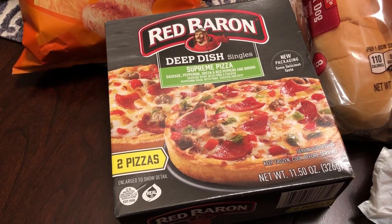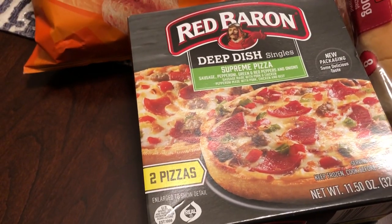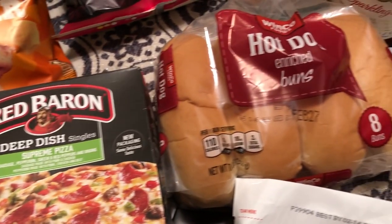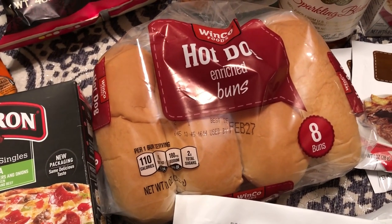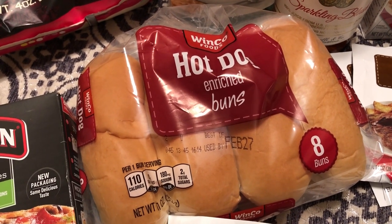Because I'm at home with Harrison during the day, I grabbed this box of Red Baron deep dish individual pizzas — you get two supreme pizzas in a box. I also grabbed some hot dog buns, which I think were 88 cents, because Howard is going to grill some sausages for us pretty soon.